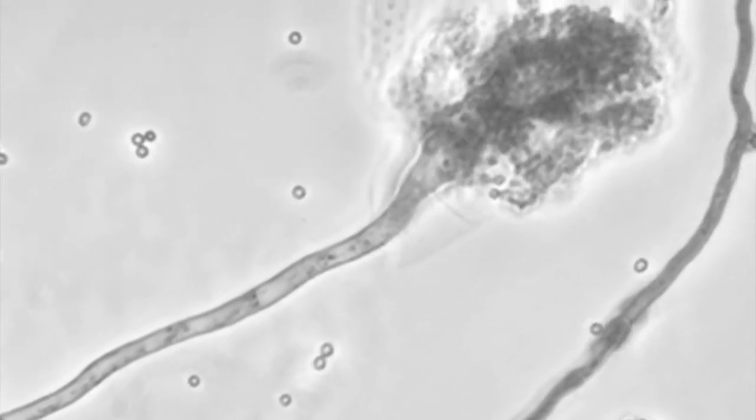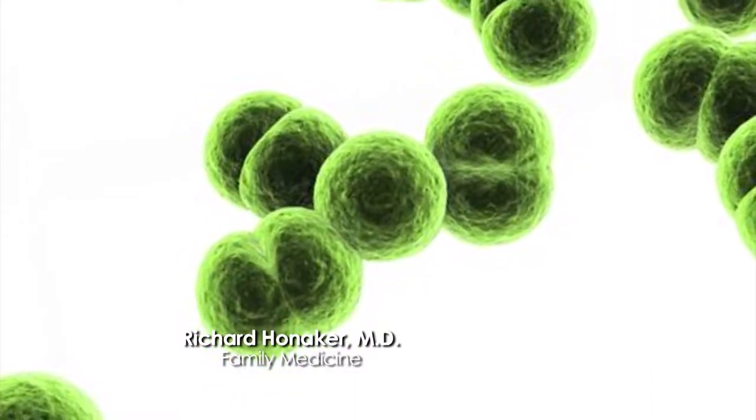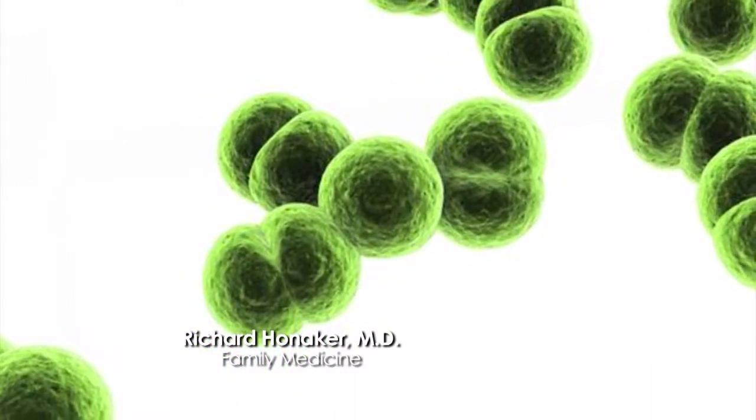Meningitis can be a bad disease. There are three or four different kinds. The main kind is viral meningitis — that's relatively mild and doesn't really harm people, it just makes them sick for a while. Bacterial meningitis can be very bad: it can make you very, very sick, wind you up in the hospital, and can even kill you. There's also fungal meningitis — this is the one we recently heard about with the contaminated steroid shots.